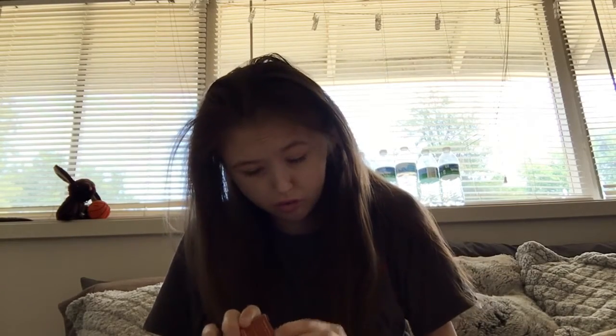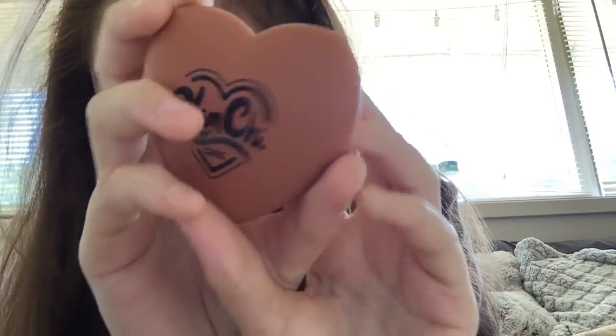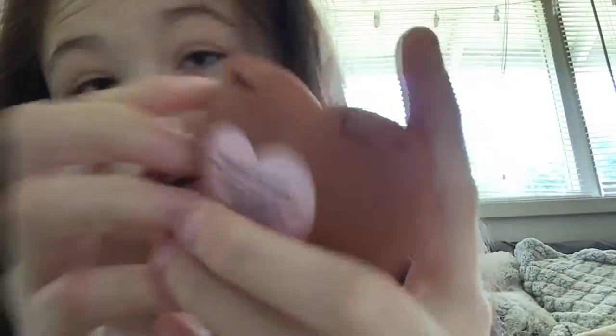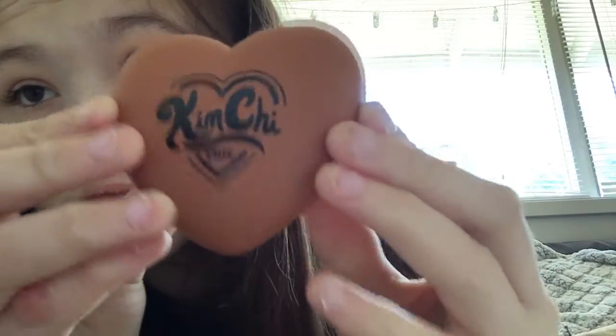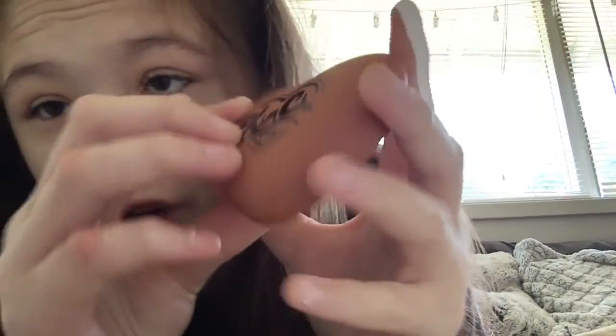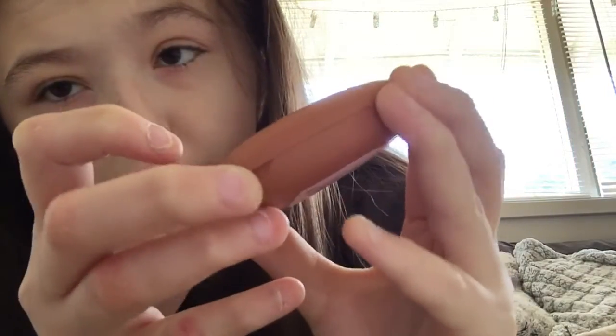Let's open this bronzer up. I thought it would be in like a circle container, but it's not. It's in this really cute brown heart case — that's really cute. I don't have anything like this in my collection. It just says it's a bronzer, in a really cool brown heart case with a little flap.